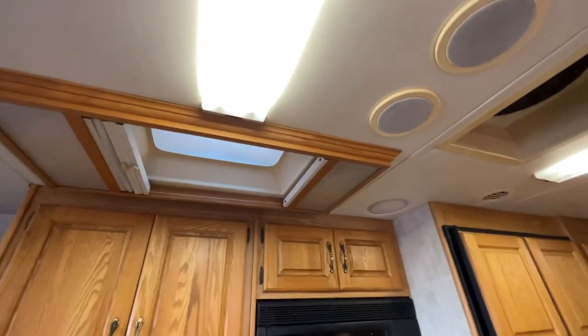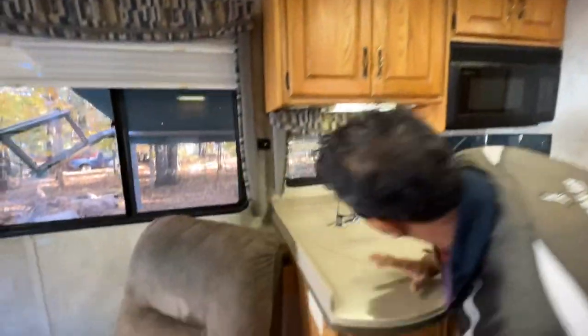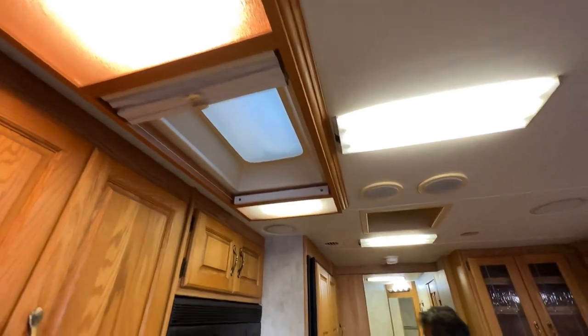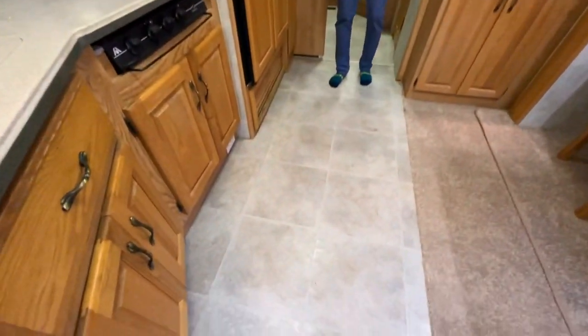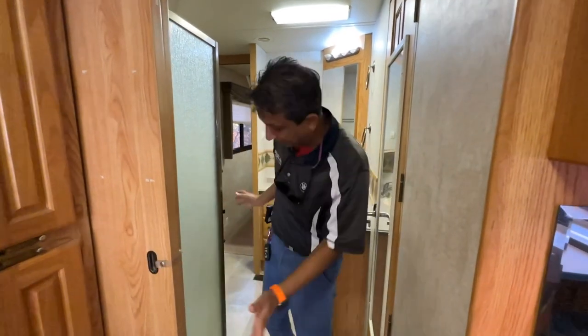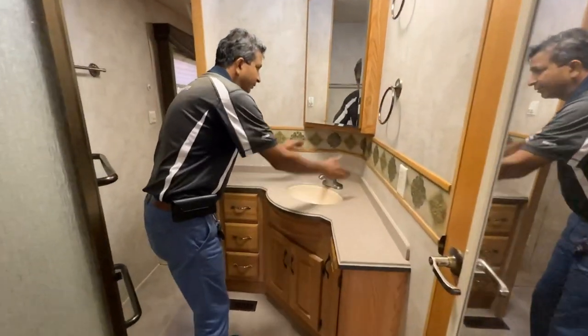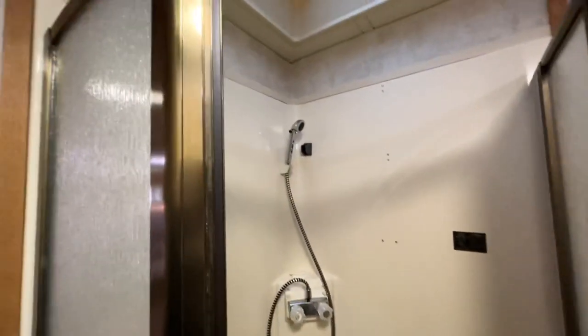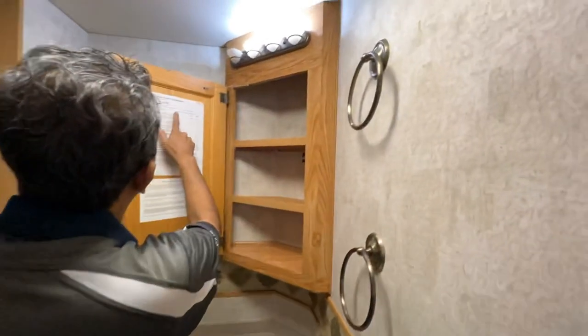Kitchen has a three-burner gas stove, convection microwave oven, and double sink — ceramic sink. Nice Corian countertops. Nice skylight — I like that touch. It does have lights too. Come through the center — it has a little privacy door. Nice counter space and medicine cabinet here.